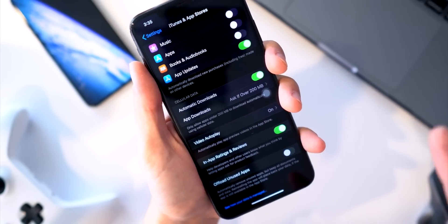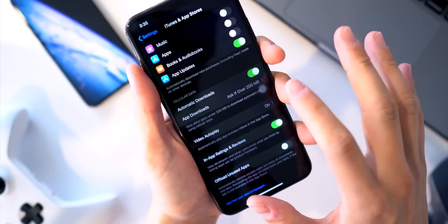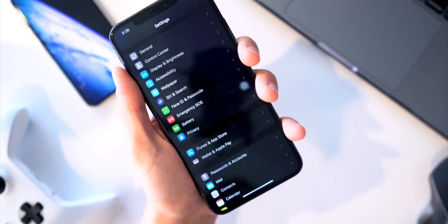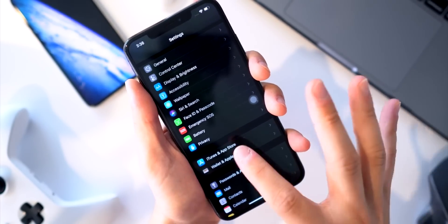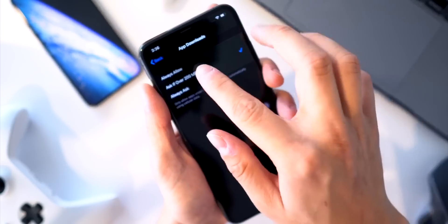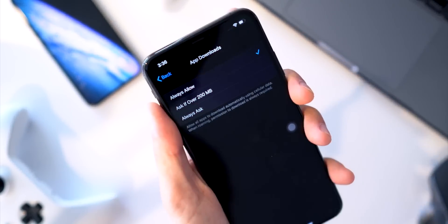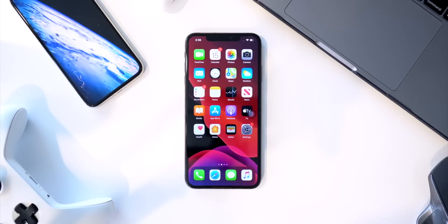You can now download apps of any size over cellular data. This used to be capped at 200 MB, but if you go into Settings, then iTunes and App Store, then App Downloads, you can set it to always allow any size application to be downloaded over cellular.